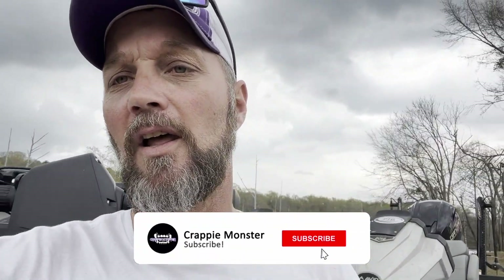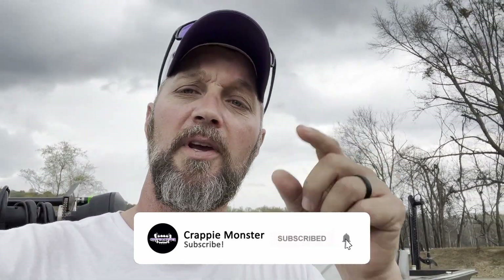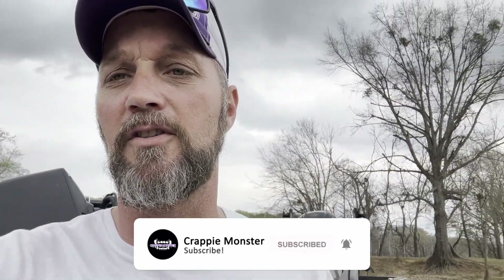We appreciate y'all tuning in guys. As always, hit that like button, please subscribe. We'll be coming back at you with some more great footage soon. See ya.